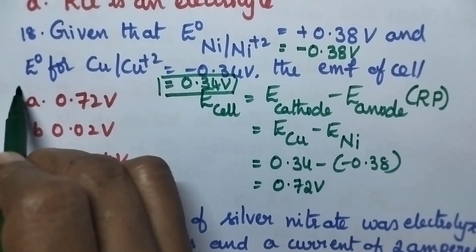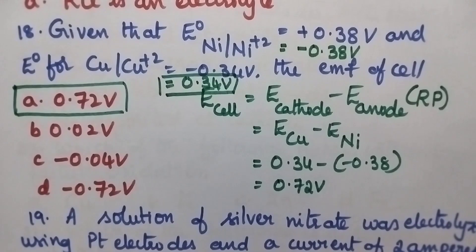Hence option A, 0.72 volt, is the right answer.